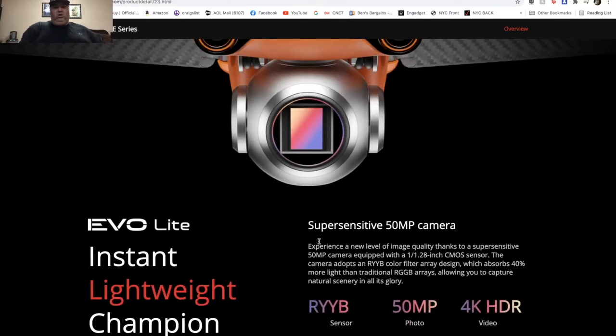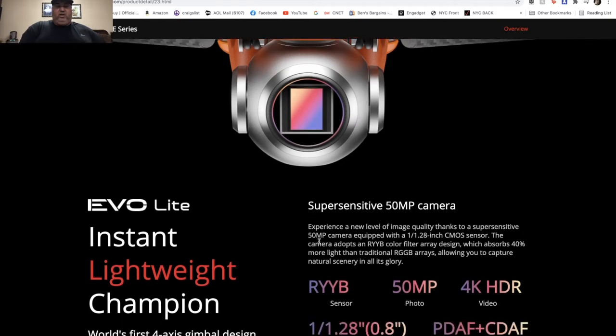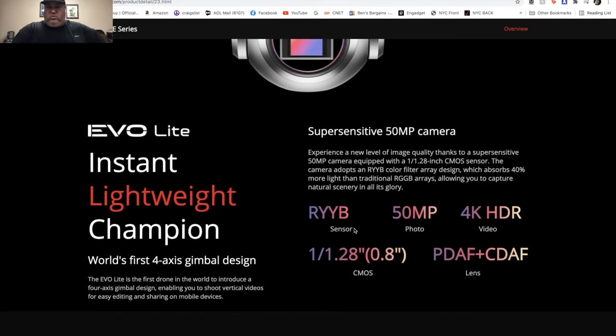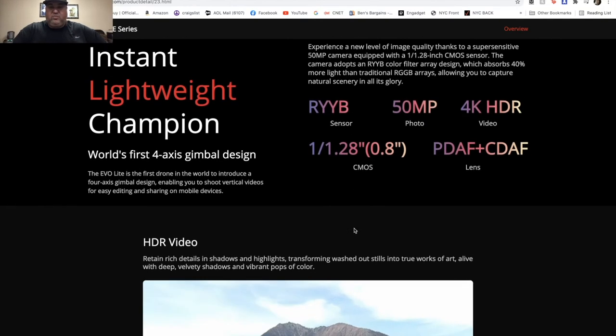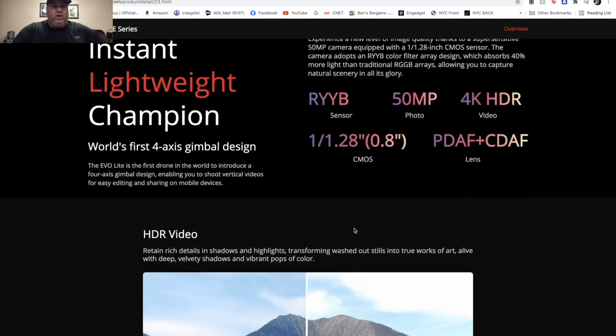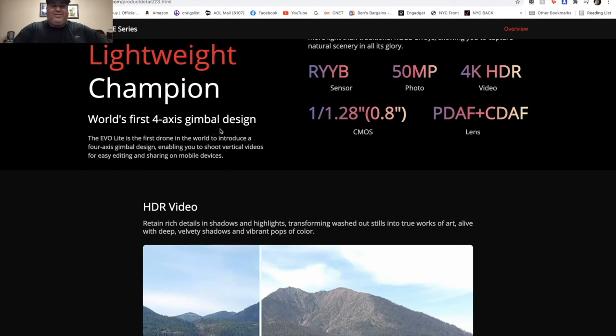Now the regular Evo Light — it has a different sensor and of course can do 4K SDR. There's the RYB sensor which lets in more light, and the aperture is listed as f/1.9, letting in 40% more light. It also has a four-axis gimbal design, which is going to make for an even smoother shot.